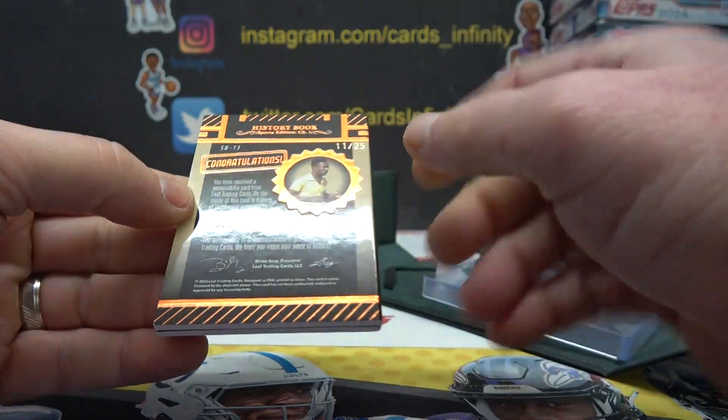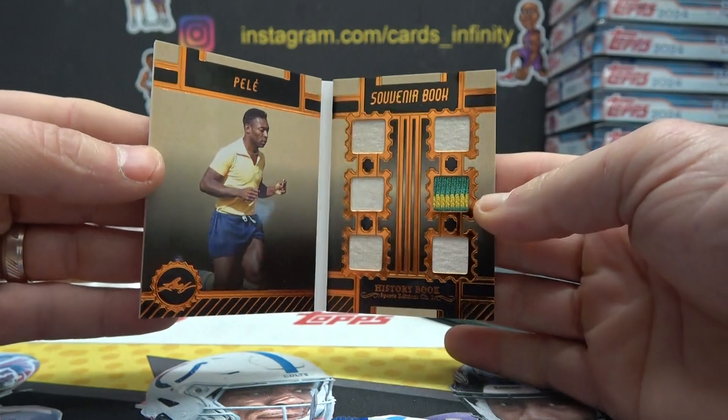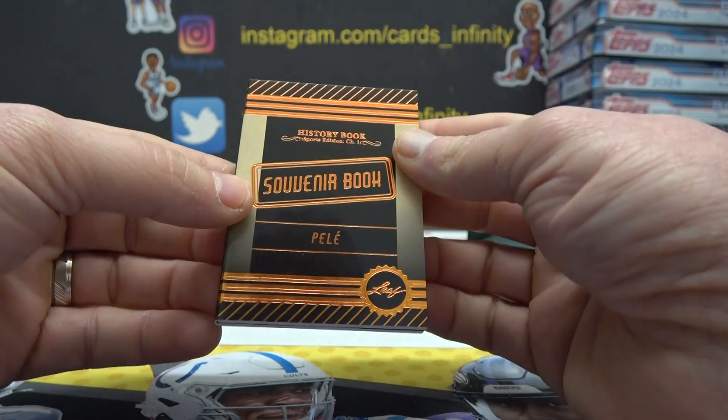Another nice one. That one's 11 of 25, game used. Pretty cool stuff out of this Leaf History Book, if you ask me.